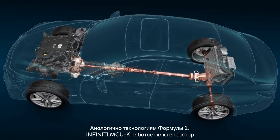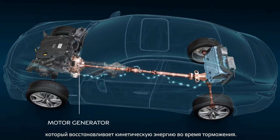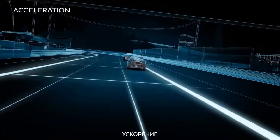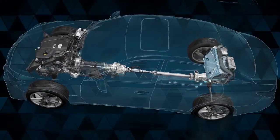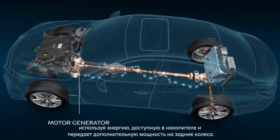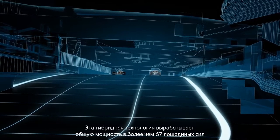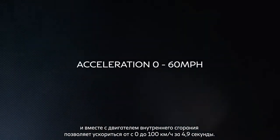Similarly to the Formula One MGUK, the Infiniti electric motor generator works as a generator and recovers kinetic energy from braking, which is stored in an ion-lithium energy store, ready for deployment when the driver demands it. During acceleration, the electric motor generator works as a motor, using the electric energy available in the energy store and delivers additional power to the rear wheels. This performance hybrid technology produces 67 horsepower and, together with the internal combustion engine, enables a 0-60 mph acceleration time of 4.9 seconds.